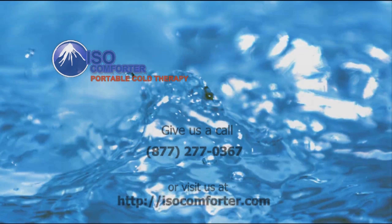Or you can visit our website at isocomforter.com. Here you can find out all your options and how economical cold therapy really is. Give us a call or stop by our website. Thanks for watching.